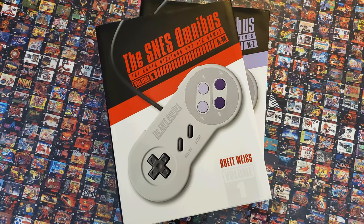So that's the SNES Omnibus by Brett Weiss. But like I alluded to, there are other Super NES books either out now or in the very near future. So what makes this stand out? Let's look at what I like, and what I thought could have been done differently.